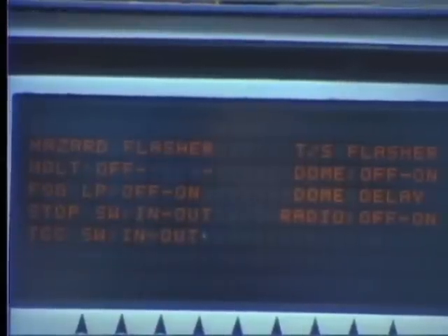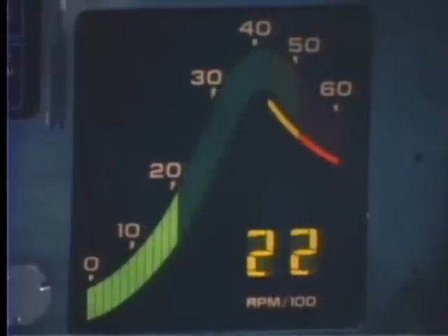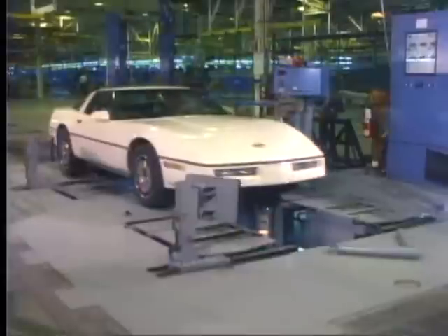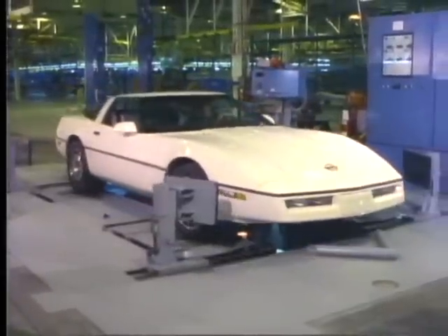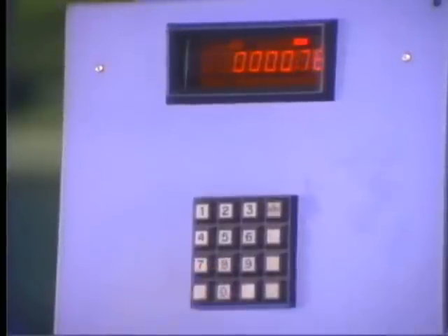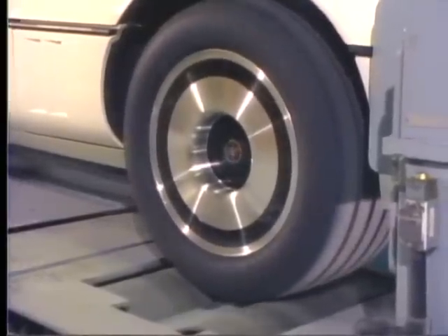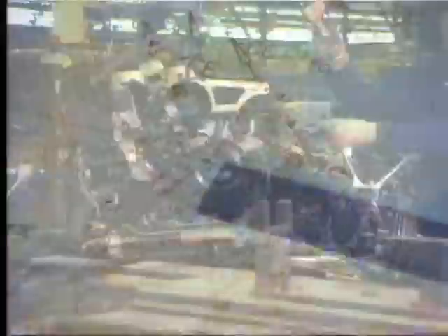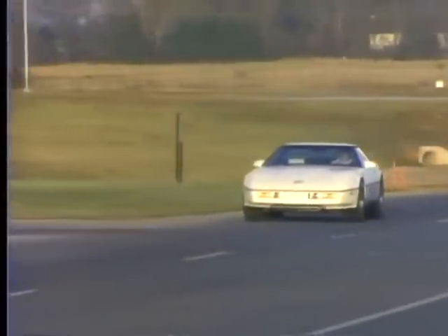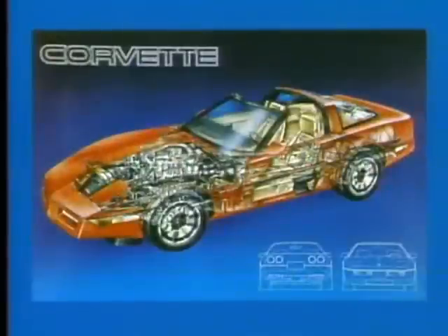Computers check and recheck quality. Every Corvette instrument panel is checked online before it's installed. CRT terminals control inventory and parts allocation. Every Corvette coming off the line receives a front and rear computerized wheel alignment on an automated system before it leaves the plant. From design through development and in final assembly, Chevrolet is dedicated to a Corvette whose quality is matched only by its performance capabilities. Corvette satisfies the same basic desires that brought the original Corvette into existence.